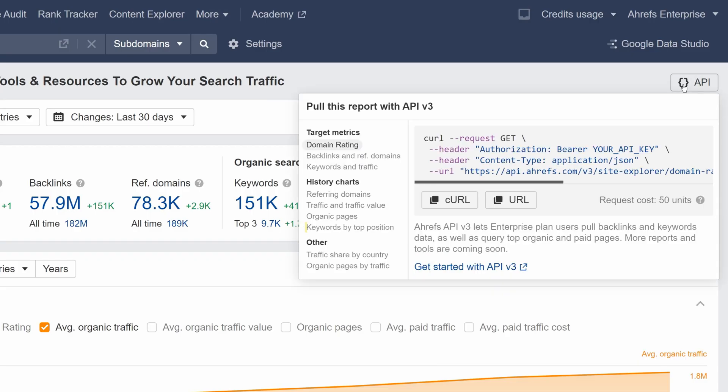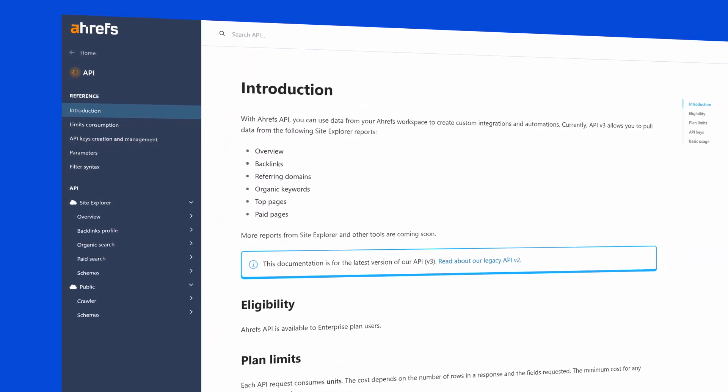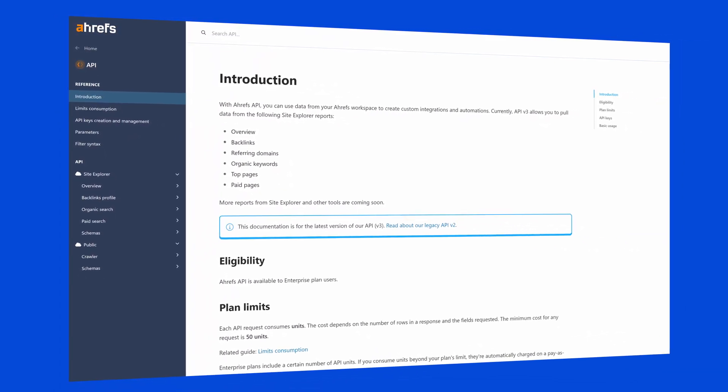On to our general updates. First up, we've added an endpoint for the Keywords by Top Position chart to API v3, which is the latest version of our API for Enterprise plans. You can read all about the cool new features available in API v3 in our API documentation, and I'll leave a link in the description below.